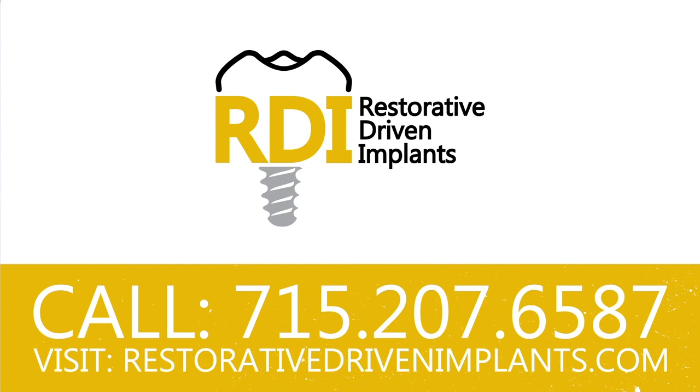Do you want to understand, place, restore, and implement dental implants into your practice? We've got the course for you: Restorative Driven Implants, taught by The Dental Guys. It's coming to Des Moines, Iowa this fall 2019. Head over to restorativedrivenimplants.com right now to sign up for the next series.